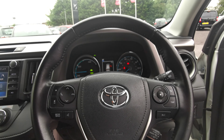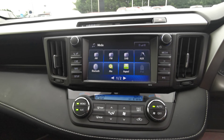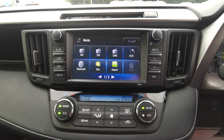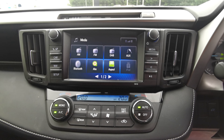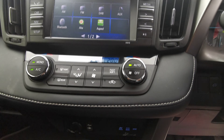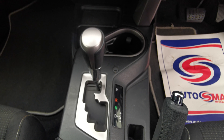Here you have your multifunction steering wheel with voice command for your Bluetooth telephone and audio. Over in the middle, you have your 7 inch touchscreen with dual zone digital climate controls as well. This car comes with DAB digital radio, Bluetooth connectivity, AUX connectivity, and satellite navigation. Down below you have your driving modes and your automatic gear selector.